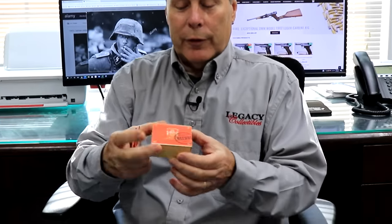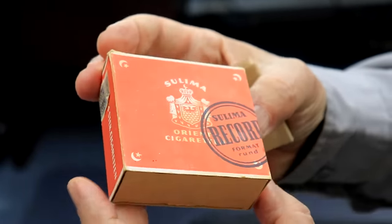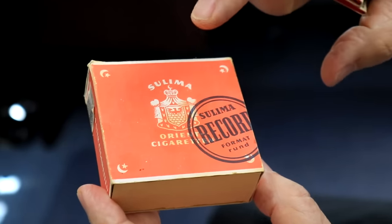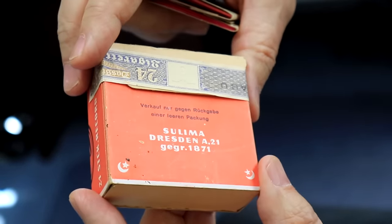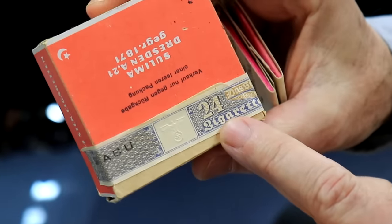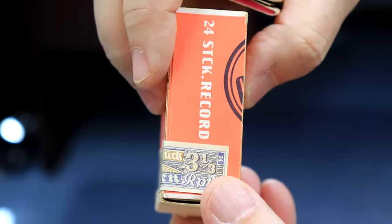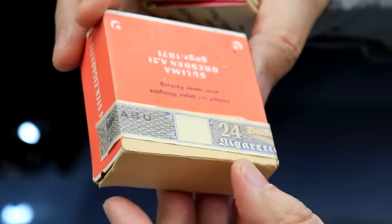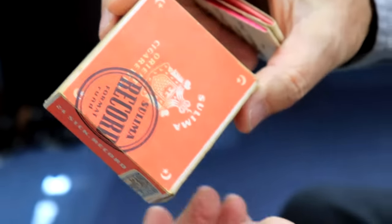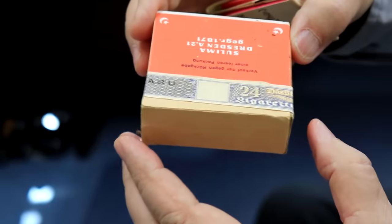It was almost a year ago that I was showing you some accessories and I included this pack of German cigarettes. Salima was the manufacturer, based in Dresden — founded in 1871. There are 24 cigarettes in here, and they were three and a third reichs pennies, which comes to about 80 cents a pack. We believe this was made in 1940 — the style of the box confirms it — and it survived the war unopened.